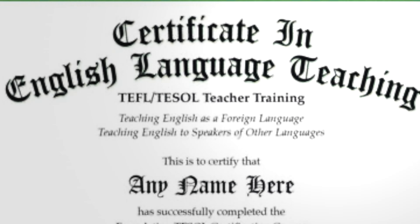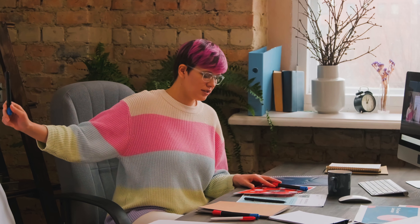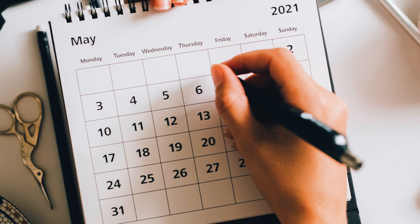To qualify as a tutor you need to have a bachelor's degree or higher, or have an ESL certification. While previous teaching experience is preferred, it is not mandatory. Overall, Magic Ears is an excellent opportunity for beginners looking to teach English online, offering high pay, flexible hours, and a supportive community culture.